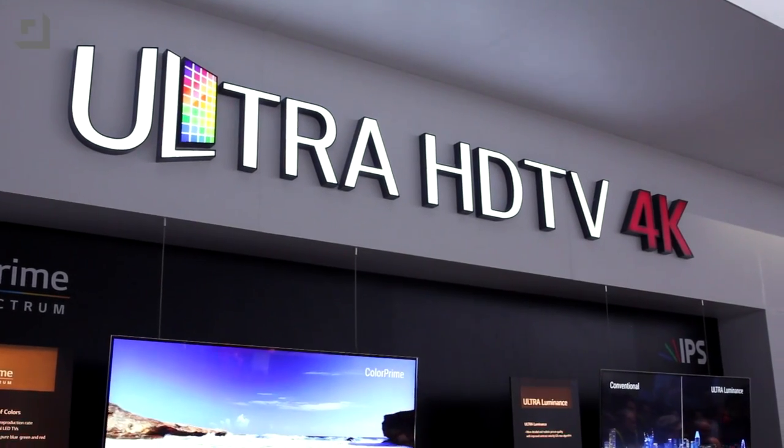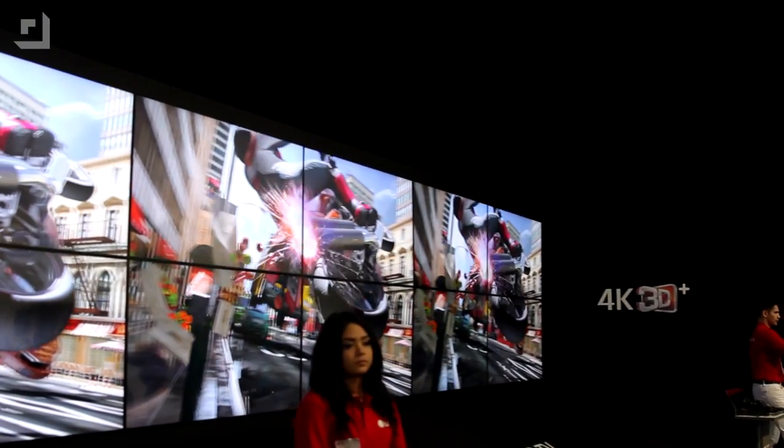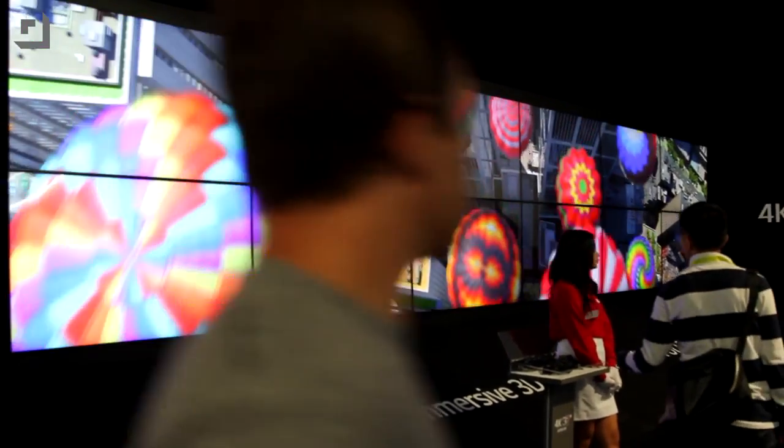One of the first things is 3D in 4K. I know a lot of you probably had your opinions on 3D, but seeing it in 4K with passive glasses is actually really cool. They've got a humongous display and it looks better than 3D has ever looked.